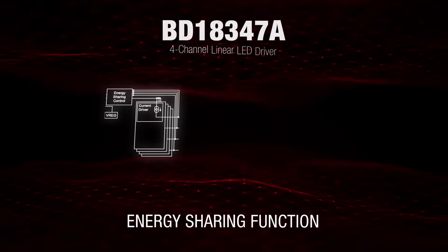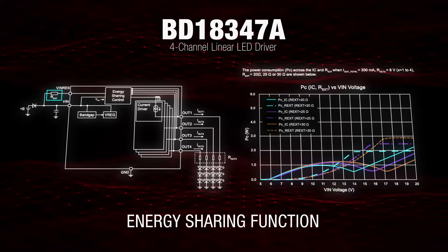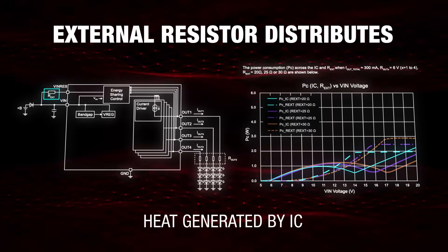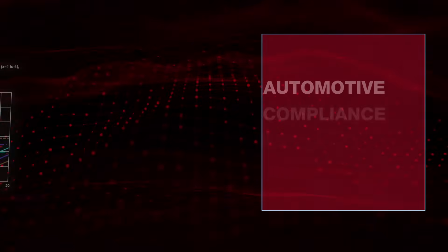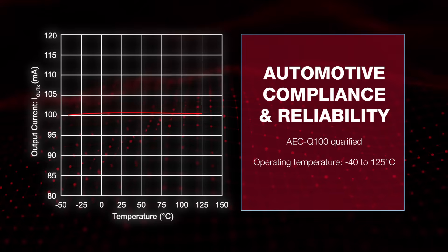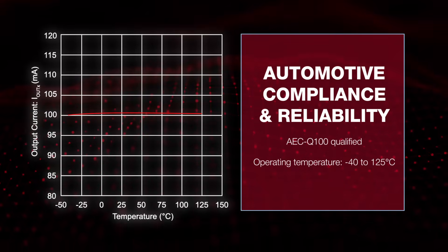The BD1834-7A also features an energy-sharing function that actively distributes heat to an external resistor, helping manage thermal performance. This LED driver is AEC-Q100 qualified, meaning it's engineered to maintain consistent operation in demanding environments.